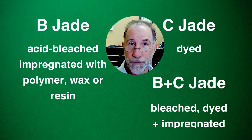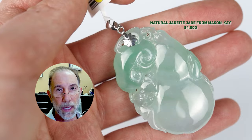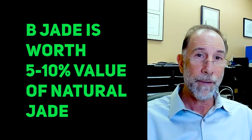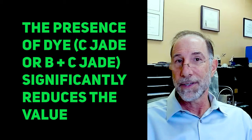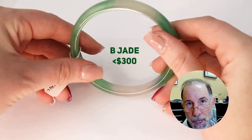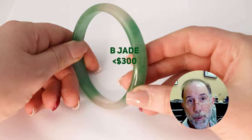A jade is worth what it's worth depending on its quality, size, color, and so on. B-jade is figured to be worth about 5%, maybe as much as 10%, the value of its natural counterpart. C-jade, or B plus C if it's got any dye in it, is figured to be worth the least expensive amount that that particular piece could be — in many cases $5, $10, or $20. Whereas B-jade can be worth a few hundred compared to the many thousands that its natural counterpart may have been worth.